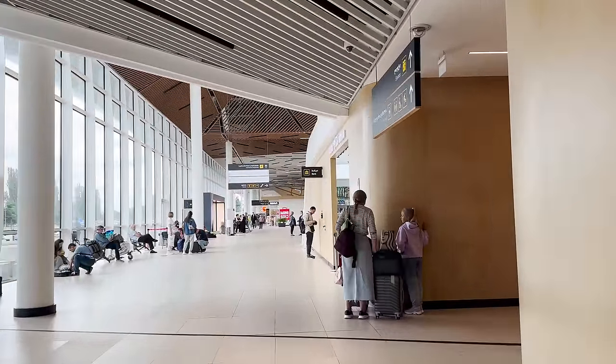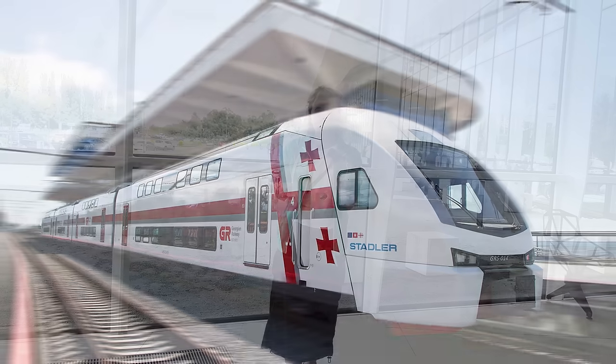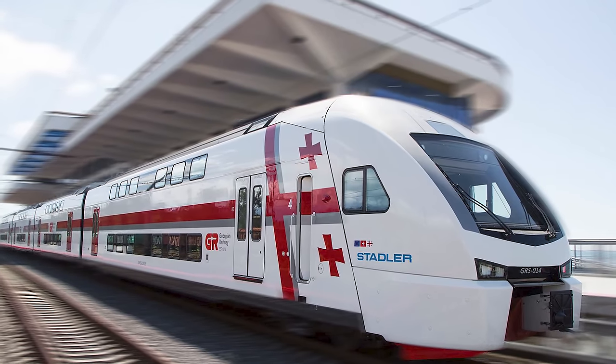An alternative way to get from Kutaisi Airport to Tbilisi is by train. The train station is about 2 km away from Kutaisi Airport, and special shuttles are operating that will take you there in about 10 minutes.